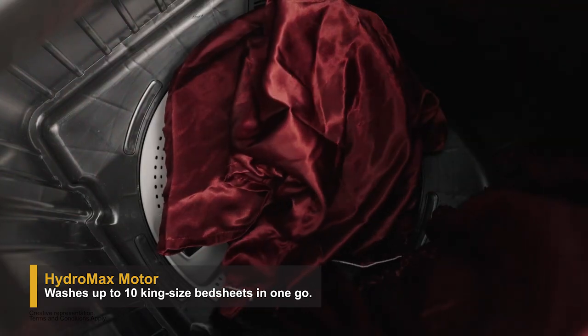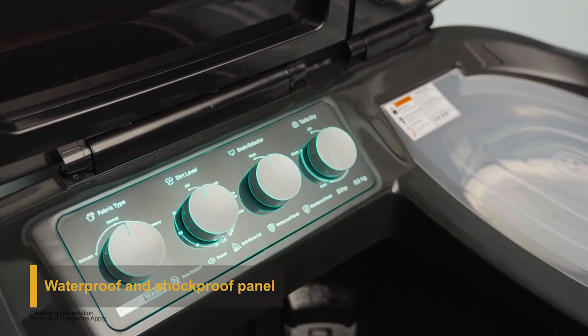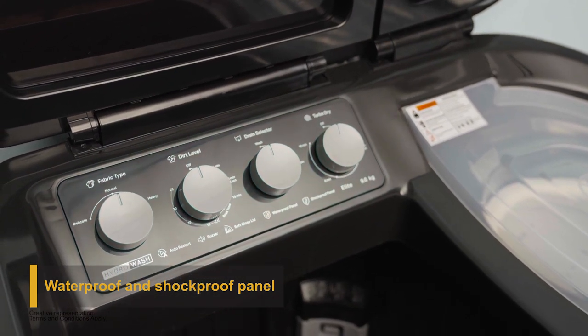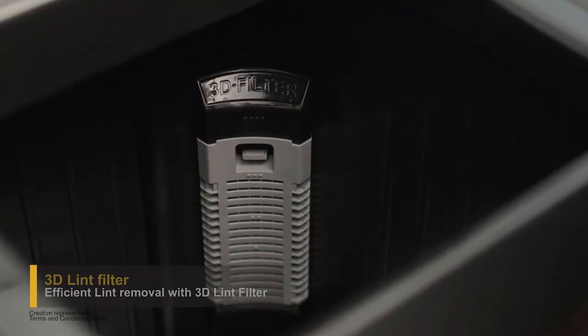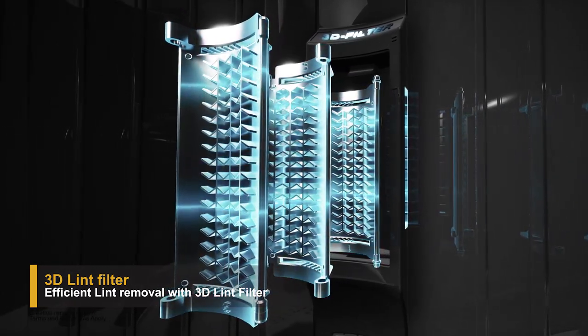The Hydro Wash Elite comes with a Hydro Max motor that washes up to 10 king-size bed sheets in one go. It comes with a waterproof and shockproof panel which has been smartly designed to prevent water from seeping inside.